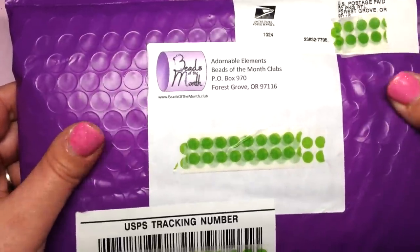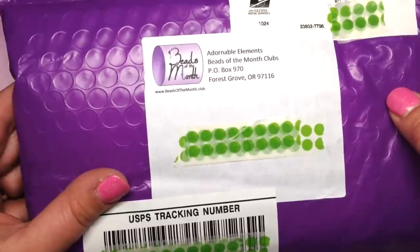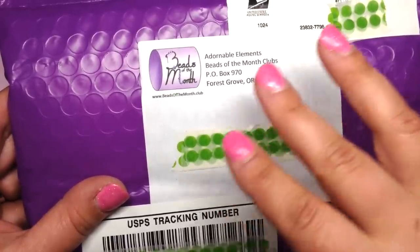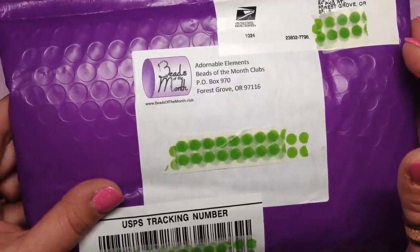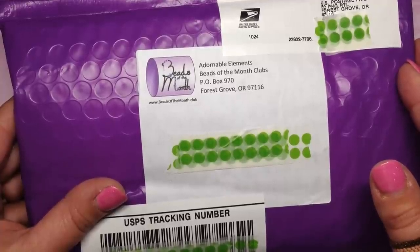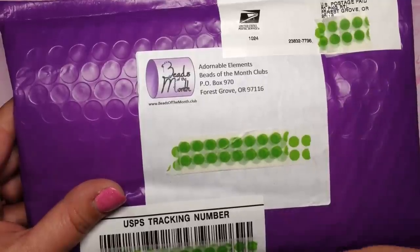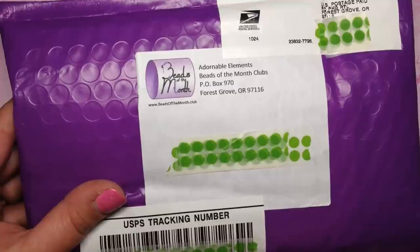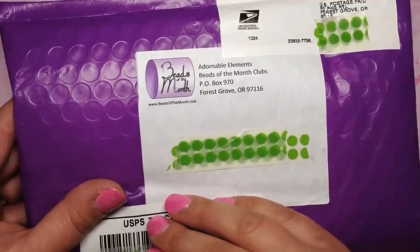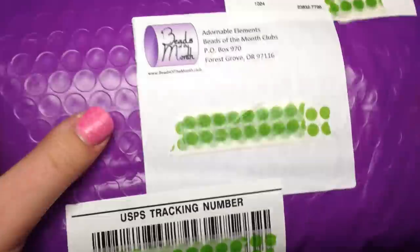For those who don't know, adorable elements has about seven different bead of the month clubs: 11-0 delicas, 11-0 seed beads (both Miyuki), Swarovski crystals, super duos, two-hole beads, fire polished, and hot and trendy. They also offer a rotating beads of the month club, which is what I get - it rotates you through all of those subscriptions each month. You can sign up for a single or double club; I'm on the double rotating club, which means I get about twice as many beads.